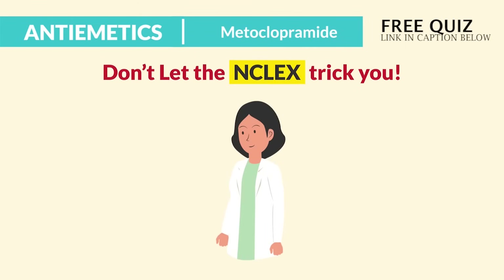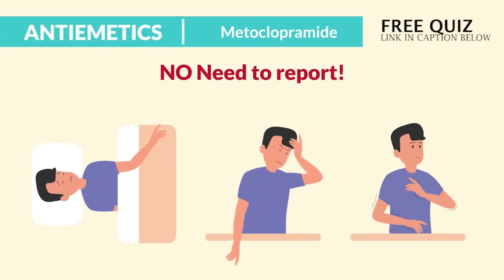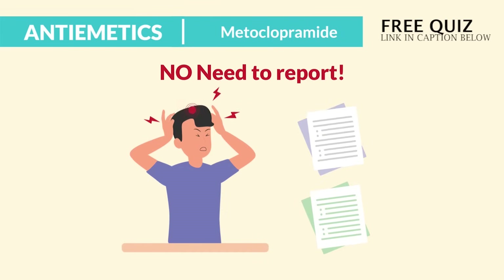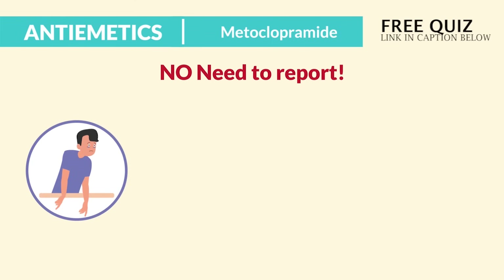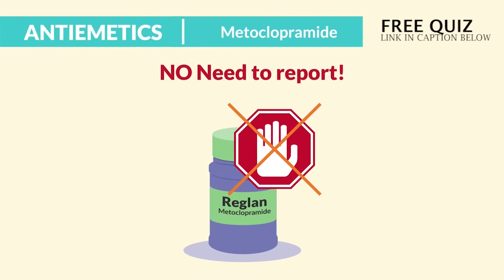Some common side effects and common distractors — we do not need to report these. Sedation, fatigue, and restlessness are pretty normal. Headache was mentioned twice on different quiz banks — it's okay, we do not hold for this complication. Also sleeplessness, dry mouth, constipation, and even diarrhea — you do not hold the dose because it's easily treated.